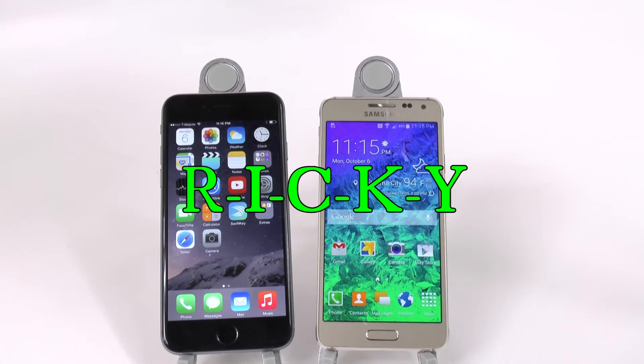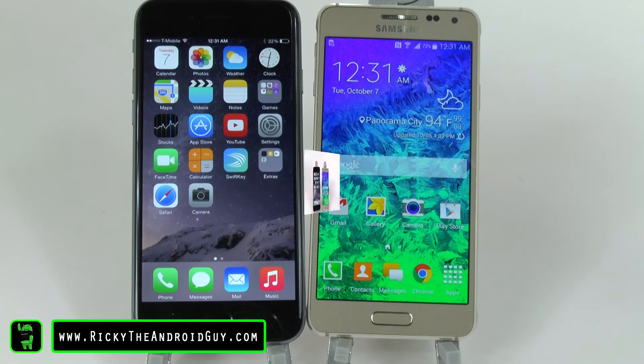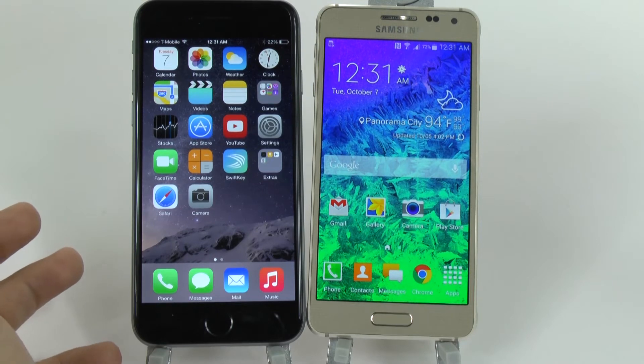Hello, this is Ricky, the Android guy. Now when it comes to extras, what do both devices bring to the table — what does each device really have that's extra that we don't have in every other smartphone?